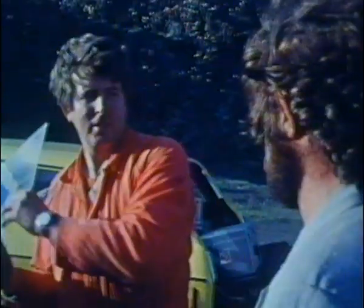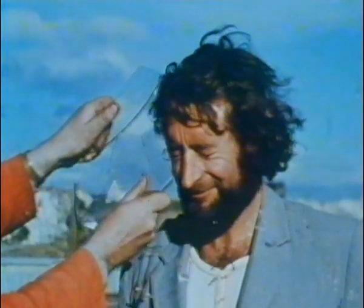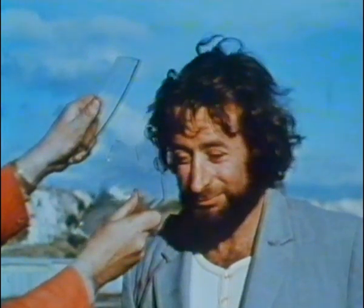Gary had just received a consignment of new equipment from the States, and Grant offered to help him test it out. The breakaway glass was up to standard — it's made from melted resin and shatters with blunt edges. But the bullet-ridden body stunt gave the unsuspecting camera crew a few anxious moments.